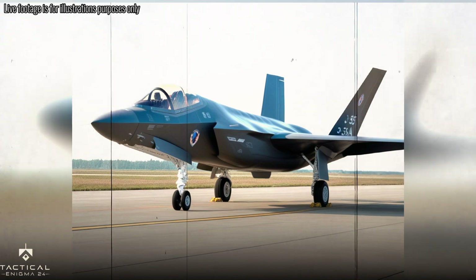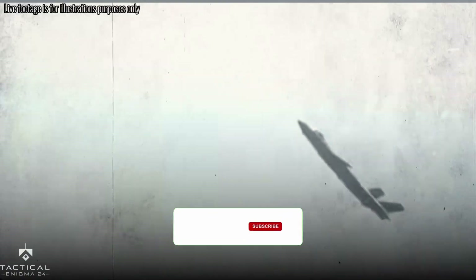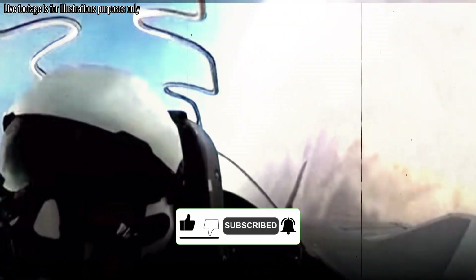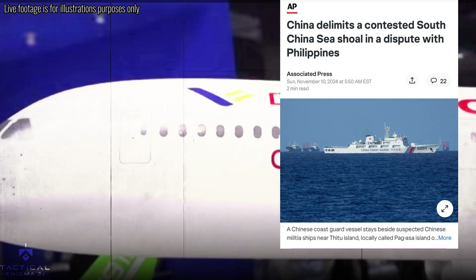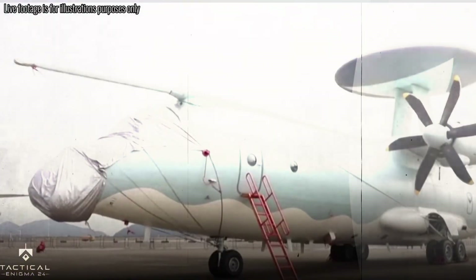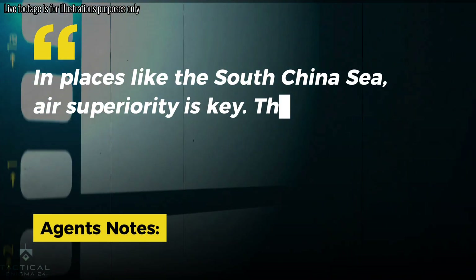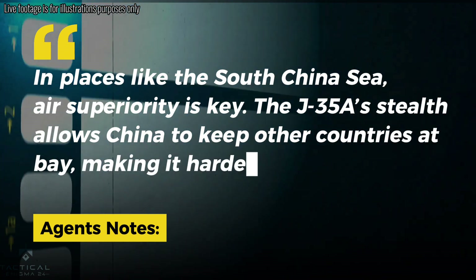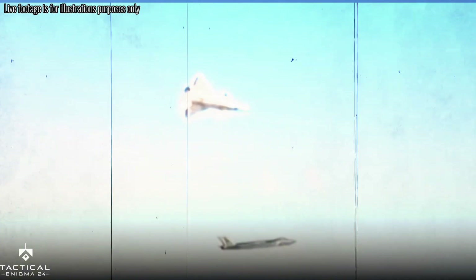Why the J-35A matters: this aircraft isn't just about having a cool new toy — it's about power. The J-35A is designed to give China control over the air, especially in the South China Sea, where China is in constant conflict with other countries over territorial claims. If China can control the airspace, it can control the region. Air superiority is key, and the J-35A's stealth allows China to keep other countries at bay, making it harder for rivals like the U.S. to intervene. This could shift the balance of power in the region, giving China more influence.